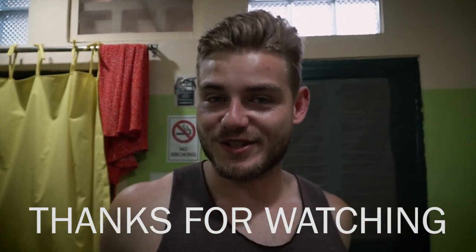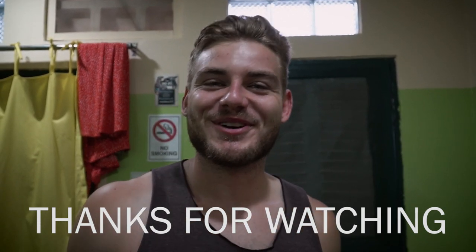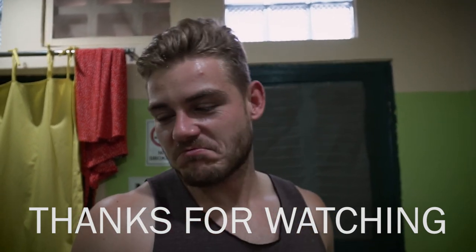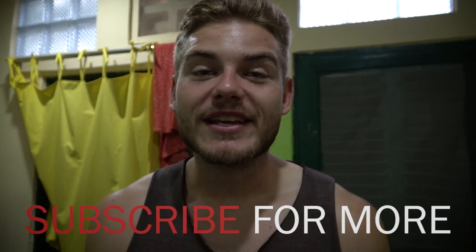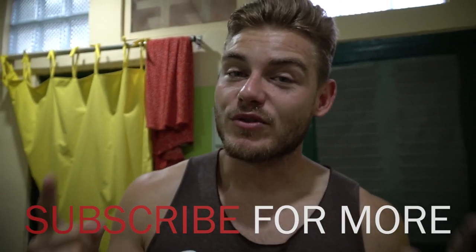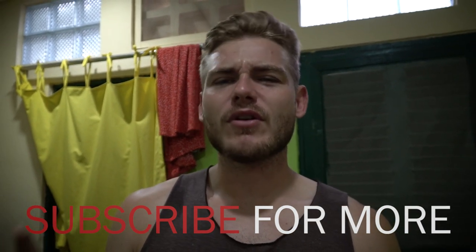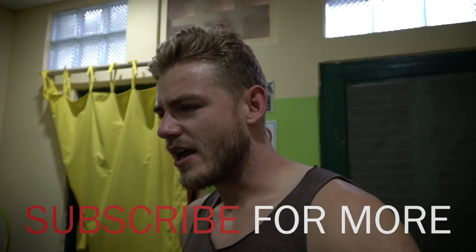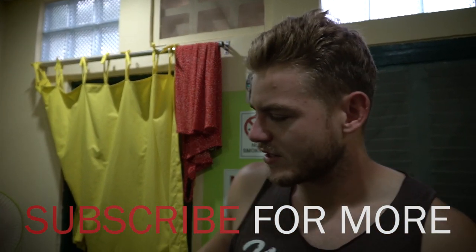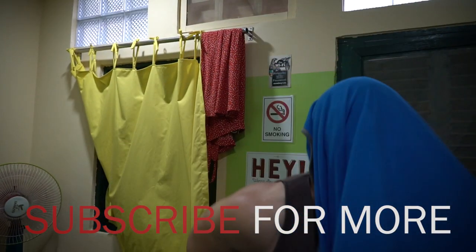We are back in this beautiful hostel. We're gonna play some pool now, grab some beers, meet some friends — which we don't have apparently. Anybody who comes here should visit Bokor National Park. It was really awesome. We'll see you soon.